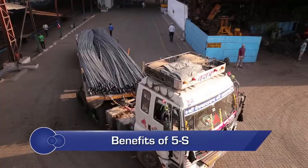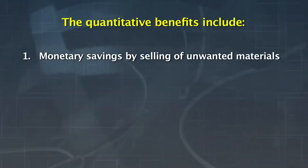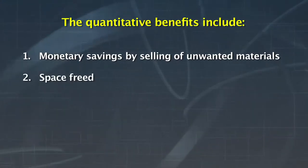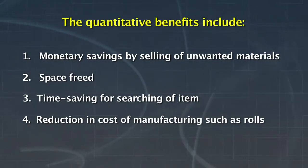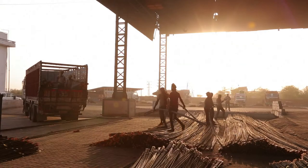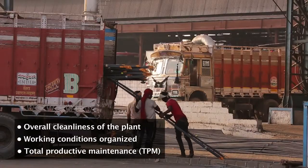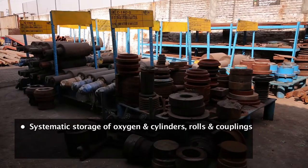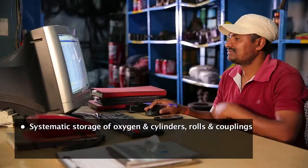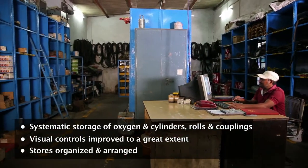Implementation of five S can lead to both quantitative and qualitative benefits to the unit. The quantitative benefits include monetary savings by selling of unwanted materials, space freed, time saving for searching of items, and reduction in cost of manufacturing products such as rolls. Other benefits include overall cleanliness of the plant, working conditions organized, total productive maintenance or TPM, systematic storage of oxygen and LPG cylinders, rolls and couplings. Visual controls improved to a great extent and stores organized and arranged.